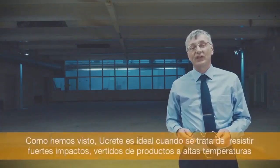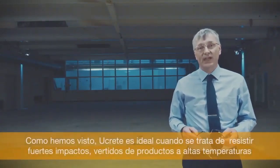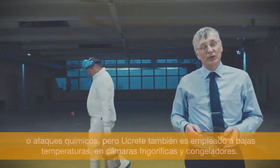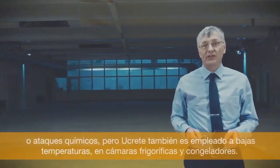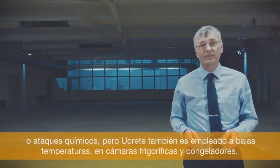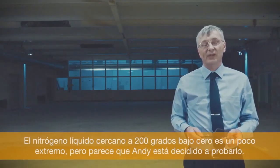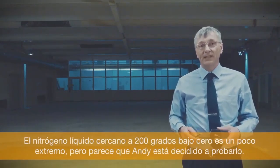As we have seen, Ucrete is ideal when it comes to withstanding heavy impact, high temperature spillage and chemical attack. But Ucrete is also used at low temperatures, in freezers and cold stores. Liquid nitrogen at nearly 200 degrees below zero is a bit extreme, but Andy is determined.